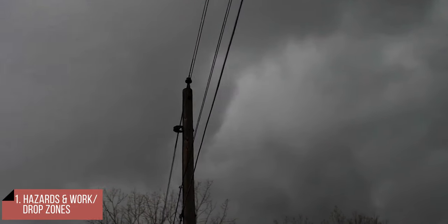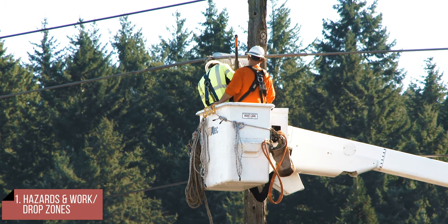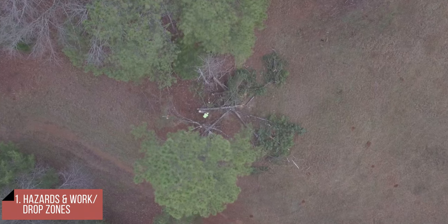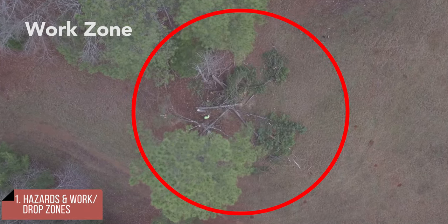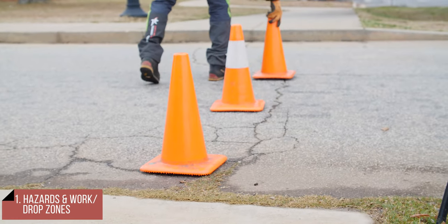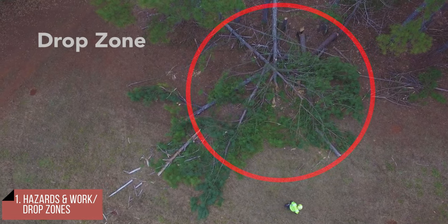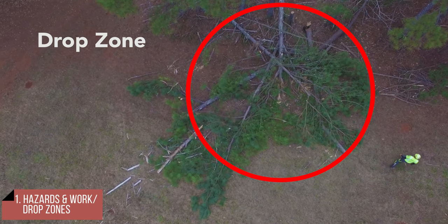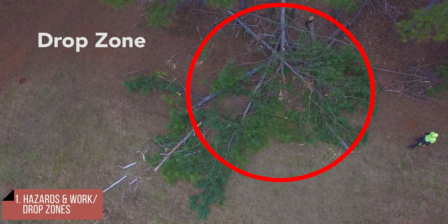Do not approach or touch any downed lines or trees on them until the utility company has confirmed they are de-energized. Next, establish the work zone. This should include any areas that are hazardous to the workers or the public. Use cones to keep pedestrians and traffic out of the zone. Identify the drop zone — the area where anything cut from the tree will fall — and keep this zone in mind as the work proceeds.